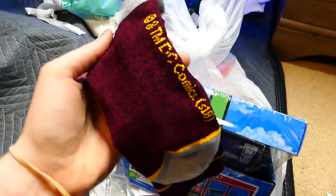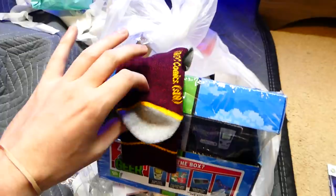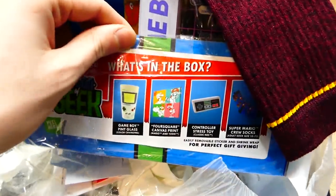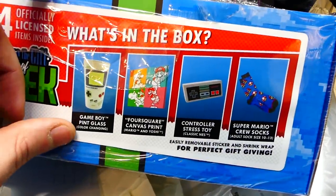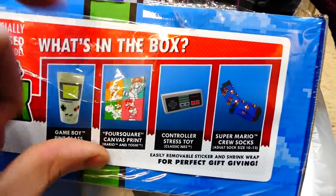What the heck — is this a sock? Sorry for my language, but what is this? Why is there a sock in here? Hold on, I gotta read this really quick. Okay, there's a pair of socks. This is what's in the box: there's a Game Boy pint glass and a four-square canvas print.